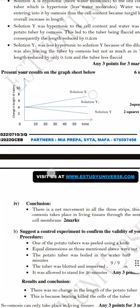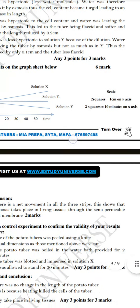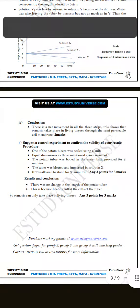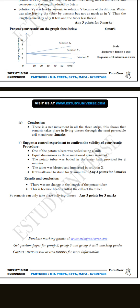For the graph, plot the change in length of the tubers against time - after 10 minutes, 20 minutes, 30 minutes, 40 minutes, and so on. For the conclusion: there is a net movement of water in all three strips, showing that osmosis takes place in living tissues through the semi-permeable cell membrane.